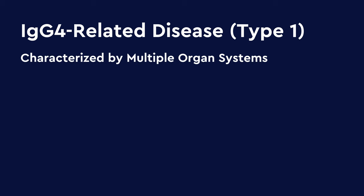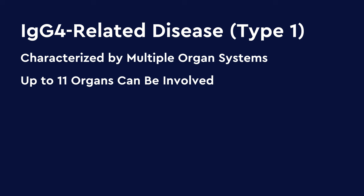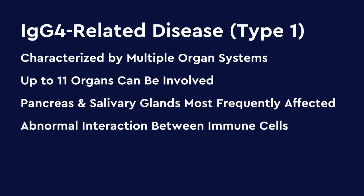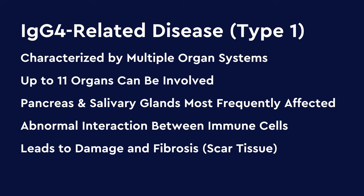Type 1 AIP is the pancreatic manifestation of IgG4-related disease. This disorder is characterized by involvement of multiple organ systems — there can be up to 11 organs involved, with the pancreas and the salivary glands the most frequently affected. This occurs because there's an abnormal interaction between several types of immune cells in the affected organ, which can lead to damage and fibrosis, or scar tissue formation, which is very characteristic of the disease. Prompt identification and treatment are important to prevent ongoing damage and long-term complications.